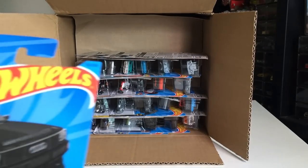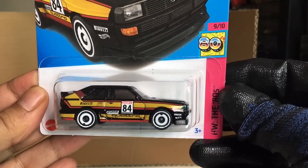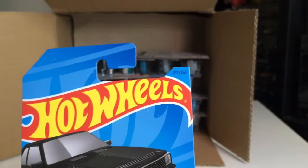From the previous case — 84 Audi Sport Quattro. Yes it is, look at that.